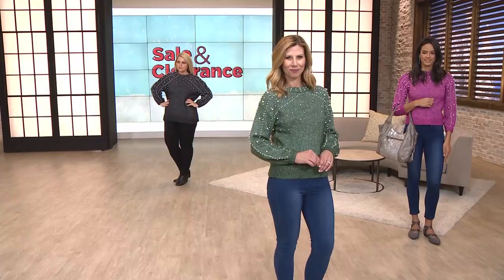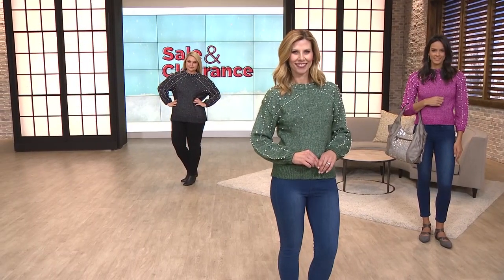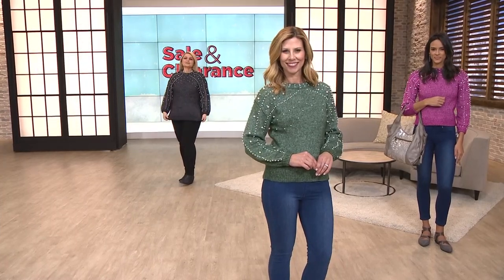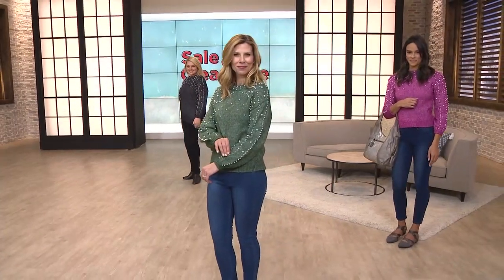Let's begin our fashion game, shall we? For this one hour and one hour only, of Mode X, our exclusive collection here at Evine of cutting-edge fashion with a trend, we do have a This Show Only.